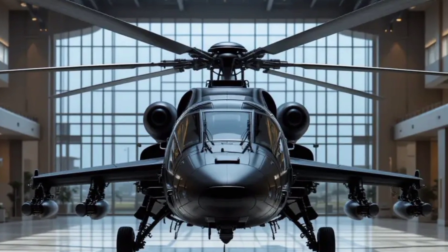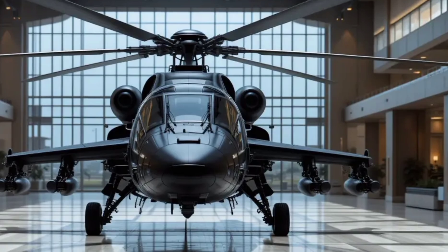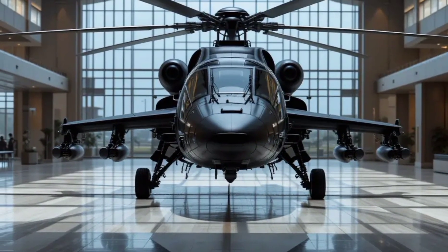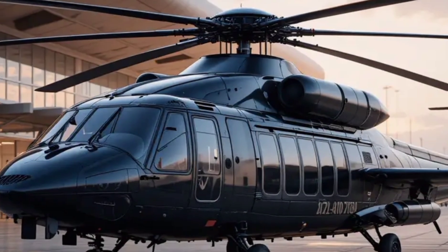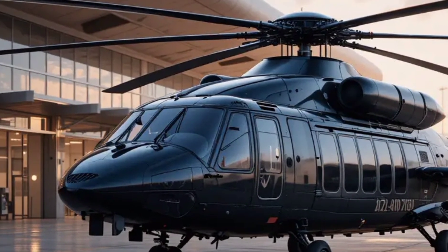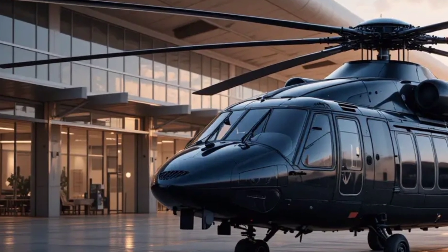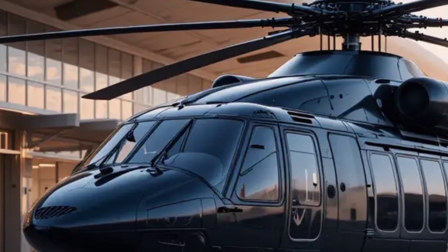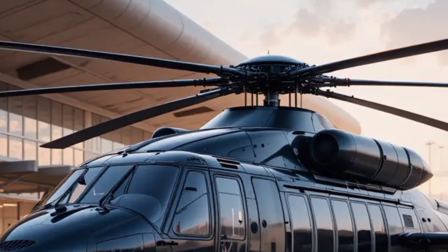This helicopter has been designed for high-performance missions, offering superior firepower, agility, and advanced avionics. The 2025 Mil Mi-28 Havoc is an all-weather, day-and-night attack helicopter built for close-air support and anti-armor operations. It features a heavily armored cockpit that protects both the pilot and gunner, allowing it to withstand direct hits from small arms fire and even some types of heavy caliber rounds.